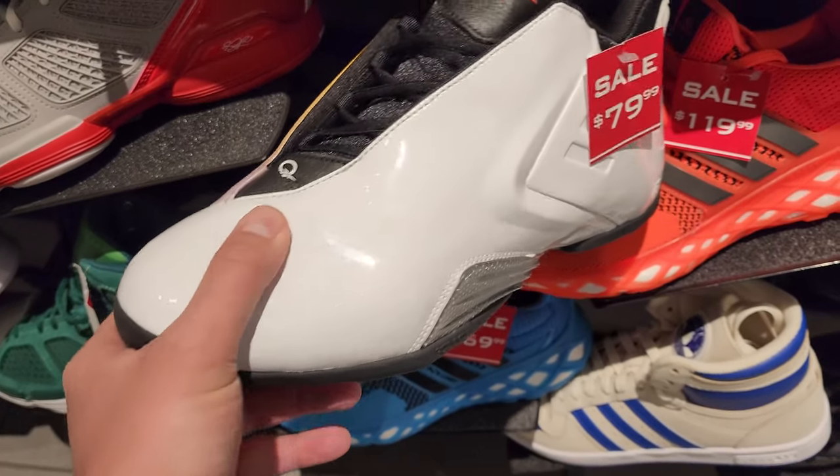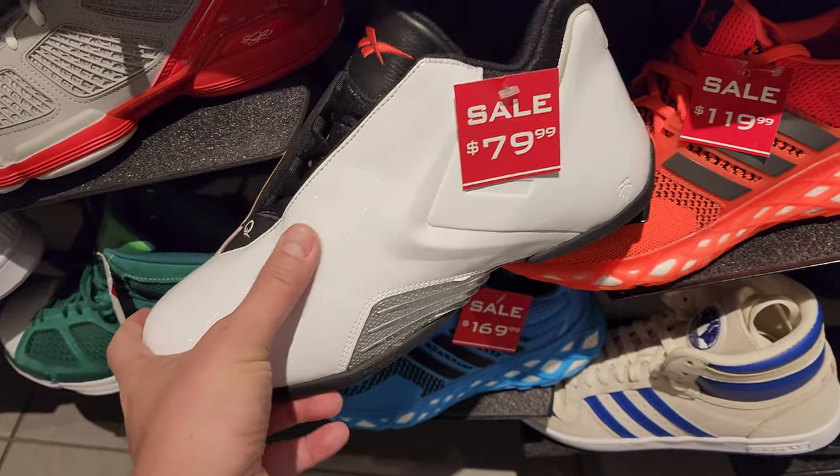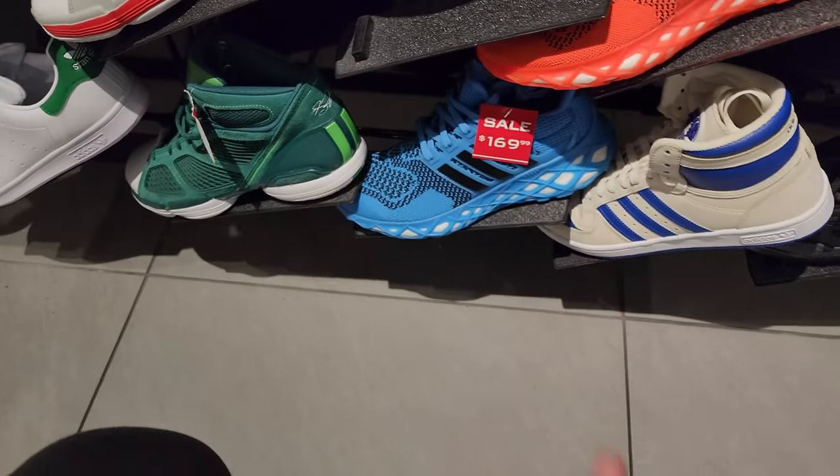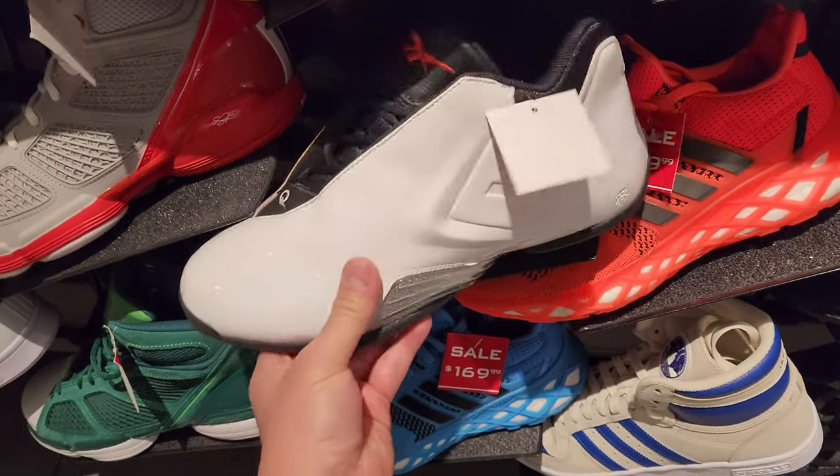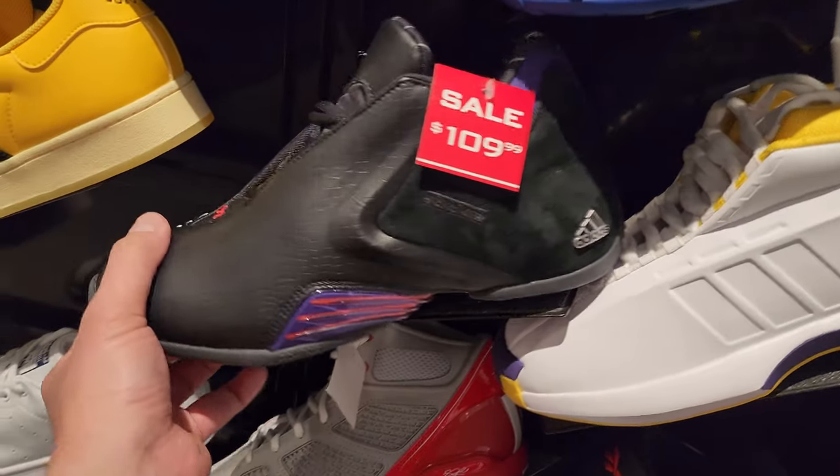This one's all patent leather - you can see it already creasing, all bunching up top right there. Just not a fan of that one. I think these are going to be the last T-Max ever, so I definitely do want one. Just trying to get it on sale. This one's not bad.